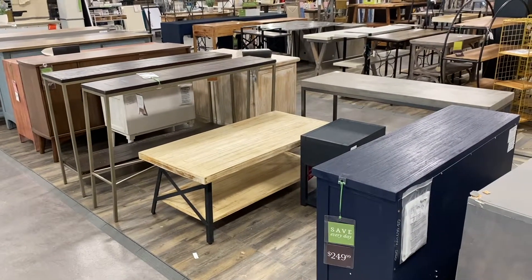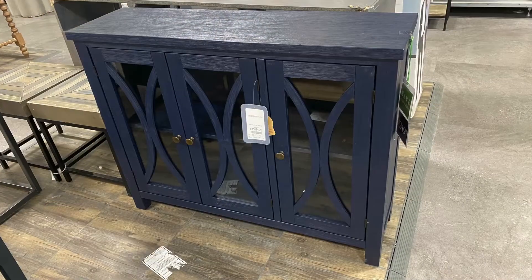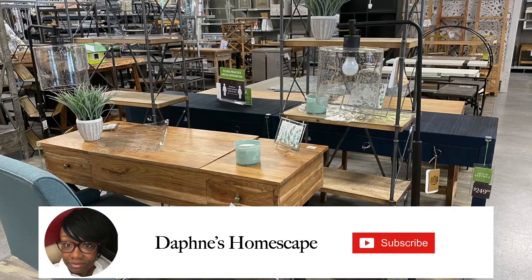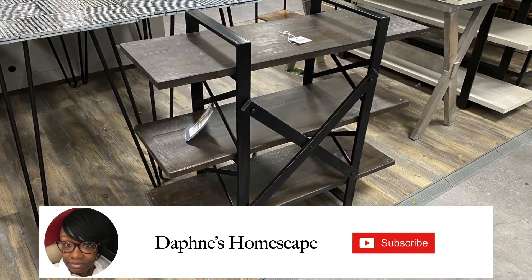This blue console table was inspiration for the makeover — you'll see that color again in my brother's makeover. If you have not subscribed to my channel already, please subscribe because we have some amazing content coming up soon.